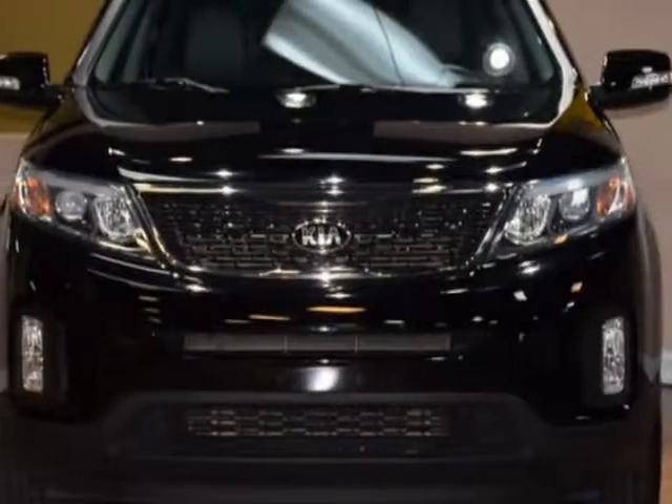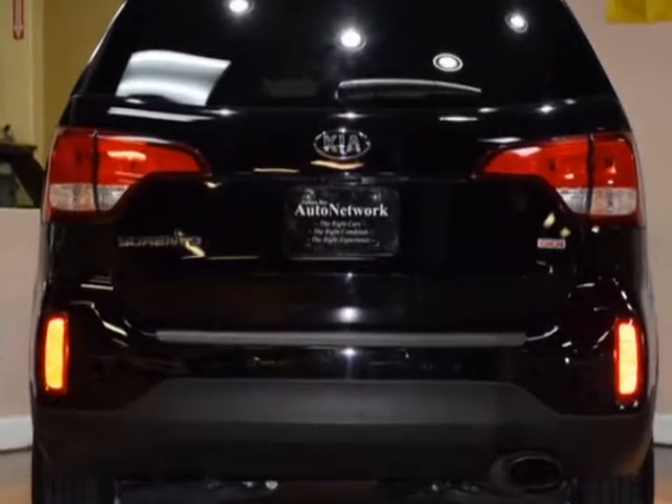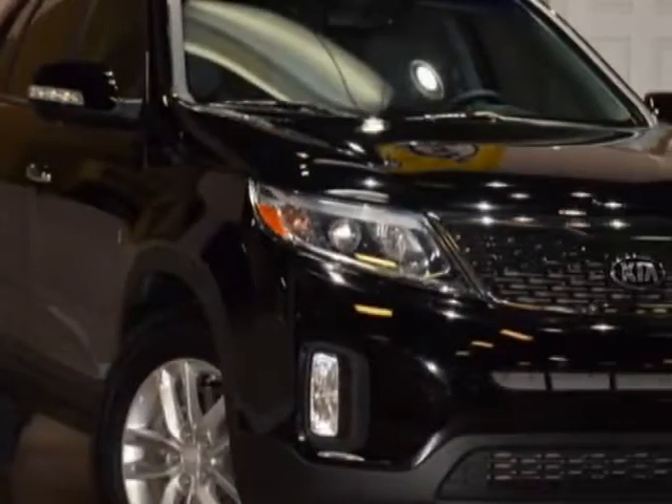Look at this 2015 Kia Sorento. Carfax has certified this Sorento as having one owner. This Sorento has just under 33,000 miles.